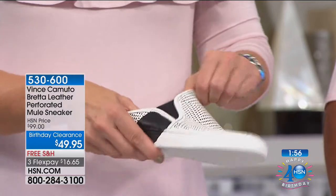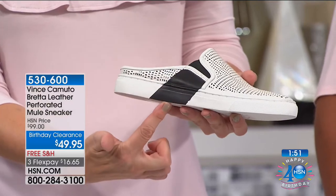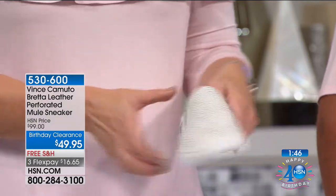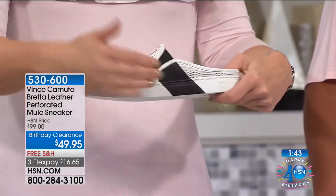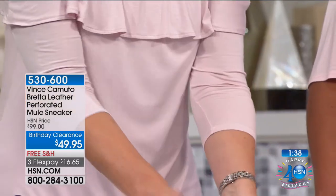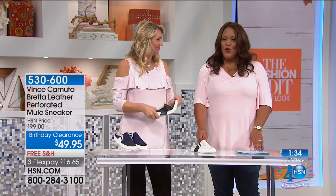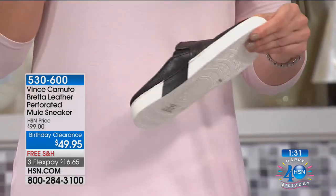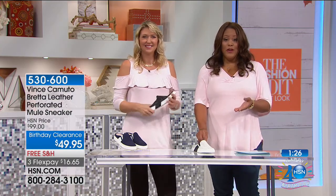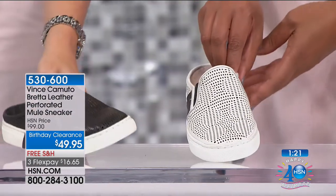It looks great. I love how with the elastic goring, they continued the color all the way down the side of the sole. That really gives it that extra style element — you get the comfort you need as you're moving in these, and that great detail that breaks up the perforation and adds another pop. The elastic gore makes it so comfy. This is a $49.95 shoe — a great deal, nearly half off. And $16.65 gets it home for you on flex pay — three payments of $16.65 for this wonderful athleisure shoe.